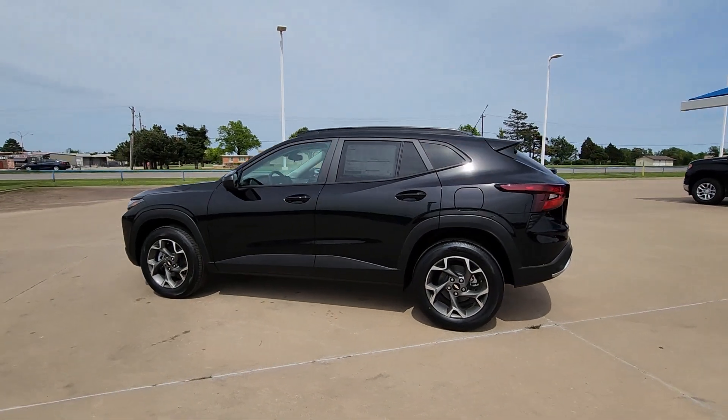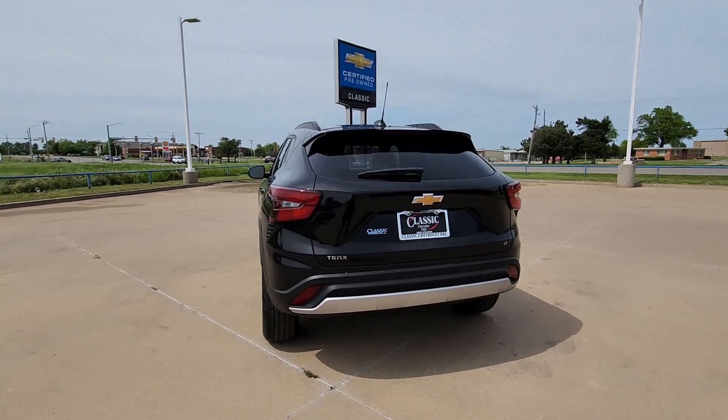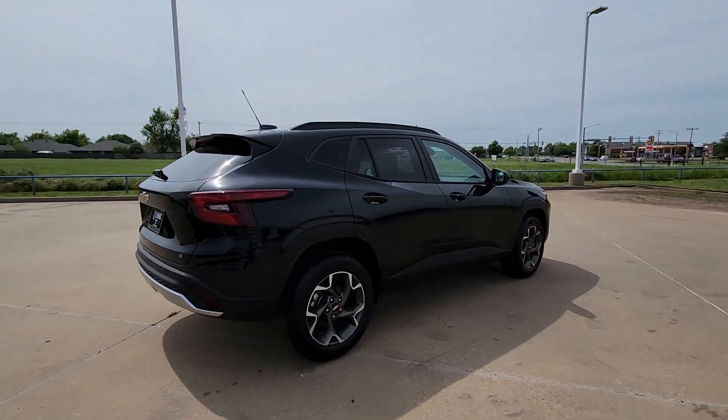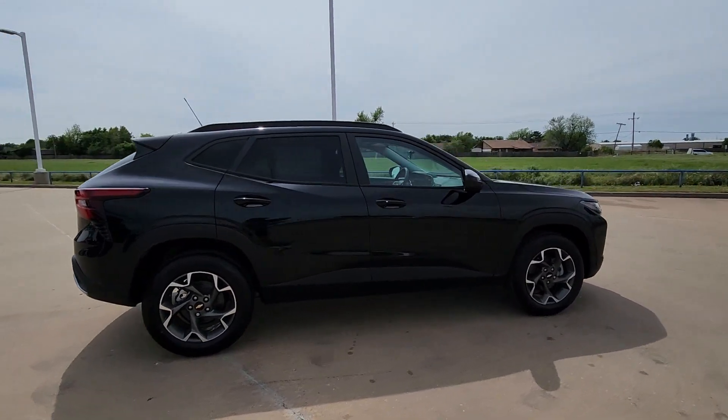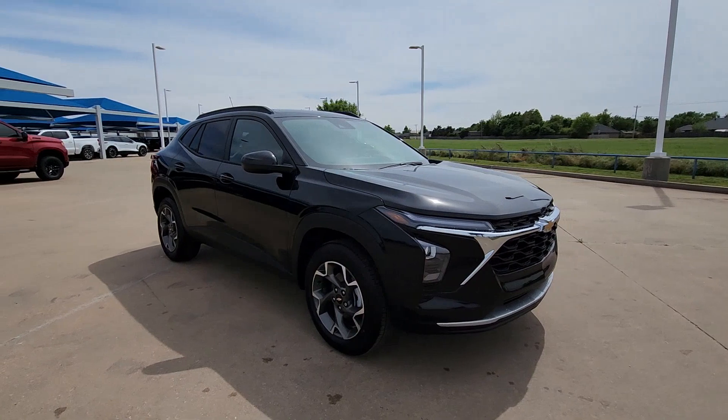Get into the 2024 Chevrolet Trax. The Trax delivers the functionality of a compact SUV, technology that keeps you connected and safe, flexible cargo space, efficiency, and a sense of fun. These are just some of the great options this vehicle comes with.